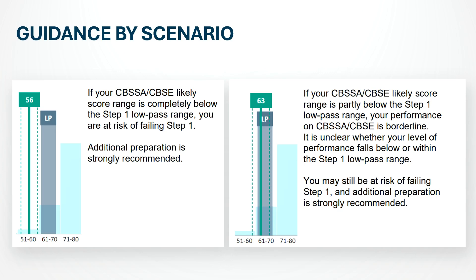According to the official NBME guidance, the Step 1 passing threshold is about 60% equated percent correct. The low pass range — roughly 60 to 69% — represents borderline performance, just above the minimum line. If your entire likely score range is below 60%, that's the high-risk zone. NBME officially says you are at risk of failing Step 1 and should continue preparing. My personal recommendation: don't schedule your exam yet. Keep studying until you are consistently above that range.